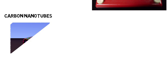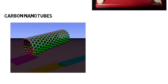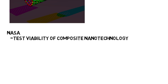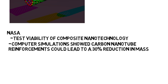Another big topic in materials science is carbon nanotubes. These are tube-shaped materials made out of carbon that have desirable properties — they are extremely strong and have desirable thermal conductivity and various electrical properties. These are already being manufactured, but we are finding new and better ways to put them to use. Recently NASA launched a rocket to test the viability of composite nanotechnology. Their computer simulations showed that carbon nanotube reinforcements on the spacecraft could lead to a 30% reduction in mass, meaning much cheaper costs. They tested tensile properties of the carbon nanotubes against conventional carbon fiber composites to see which was better.